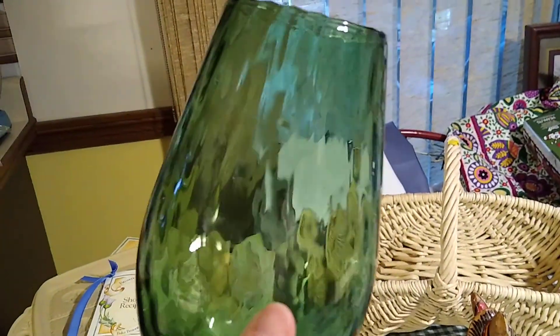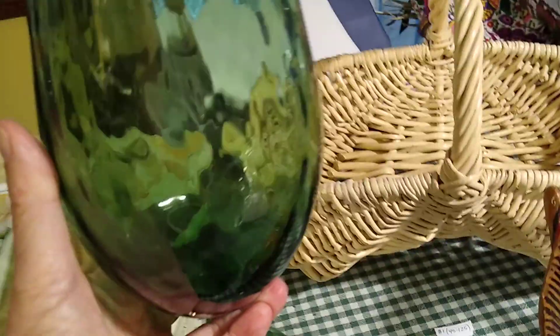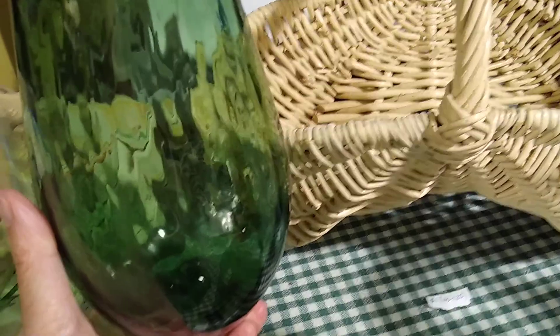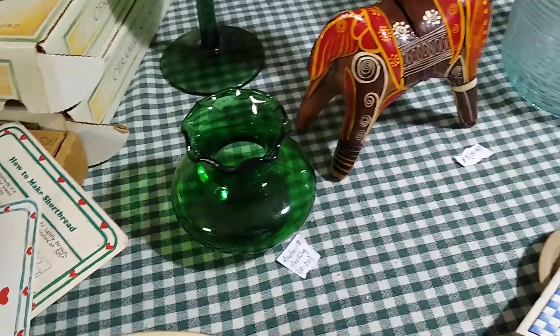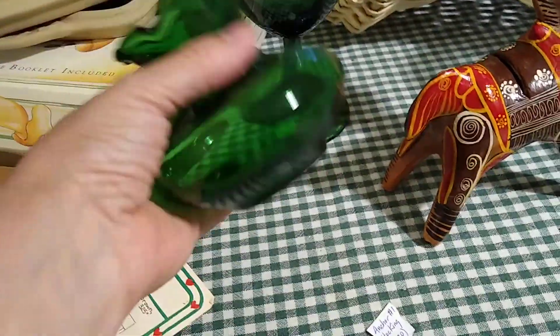This green glass piece — I think it's a brandy snifter — has an interesting pattern on it. I got it for a dollar and it sells anywhere between 10 and 20 dollars.